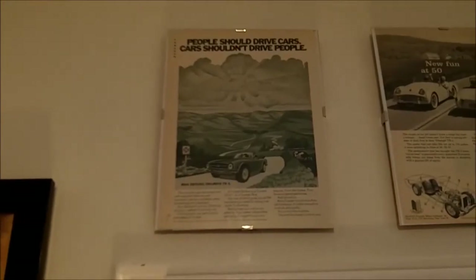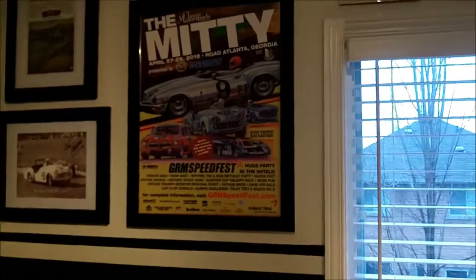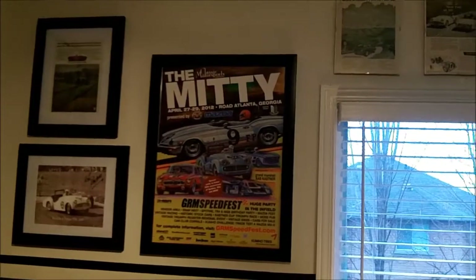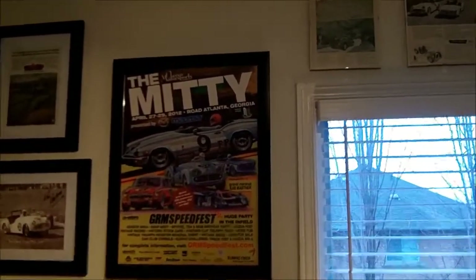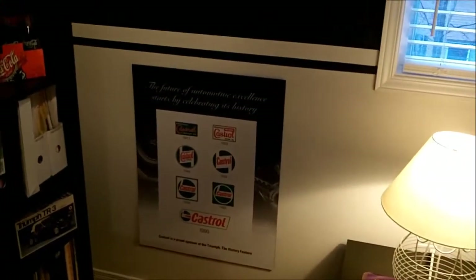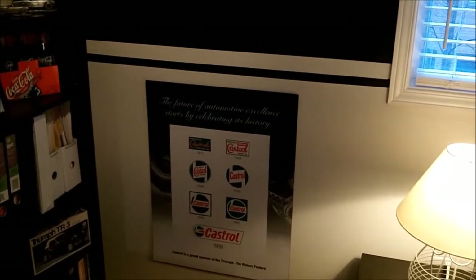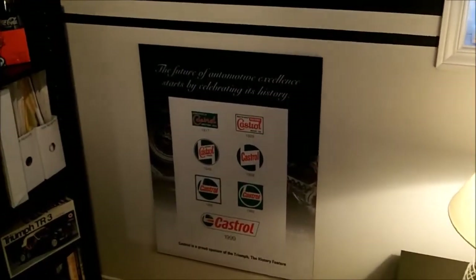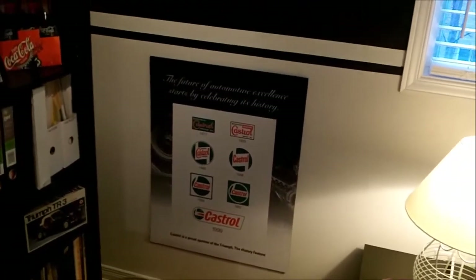Here's one for a TR6 — 'people should drive cars, cars shouldn't drive people.' Another racetrack-related poster with some Triumphs on it — the Mitty in Atlanta, always a great race to go to if you haven't had a chance. Got a little collector piece from the Canadian International Auto Show a few years ago where the Toronto Triumph Club had a multitude of cars on display, and I was fortunate to have my '73 TR6 on display along with a bunch of other beautiful cars — just a little collector's piece from Castrol from that show.